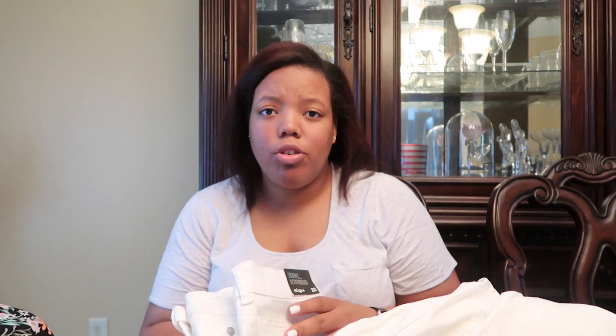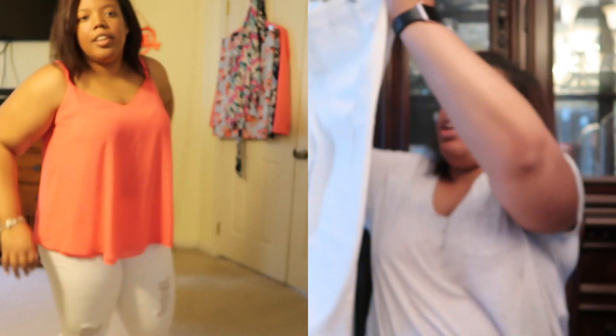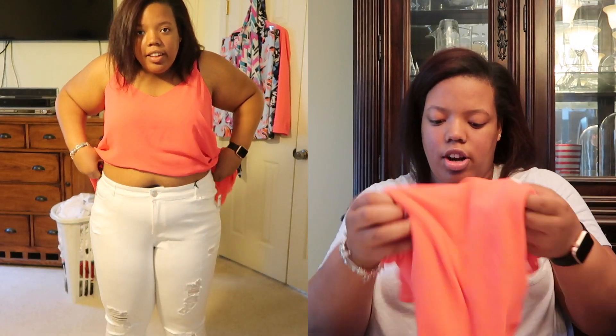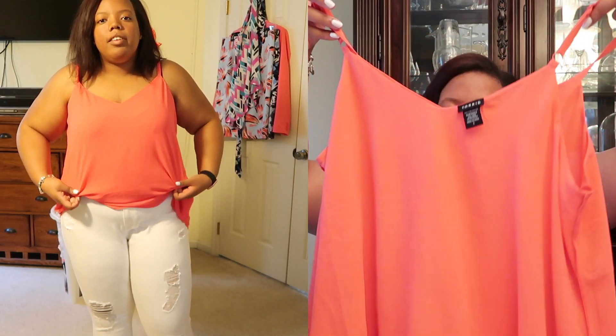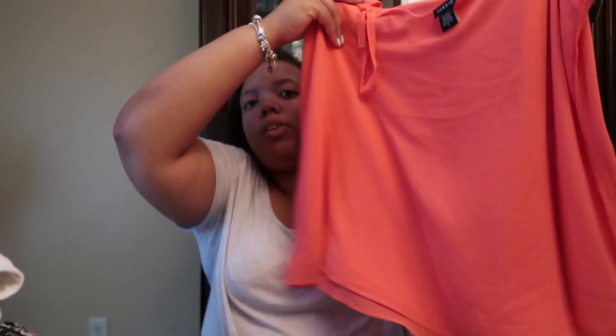The next thing is these white jeans I bought from Charlotte Rue last year — I didn't wear them because I was like, 'no white jeans.' They have holes in them if you guys can see. They're kind of high-waisted and fit pretty good. I'm pairing them with this pink shirt I bought from Torrid last summer. It's a really nice pinkish color, almost like my bathing suit but a little darker, with really nice flowy material — just a cute summery top.